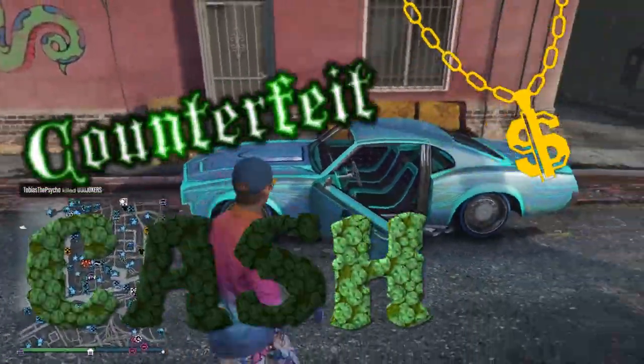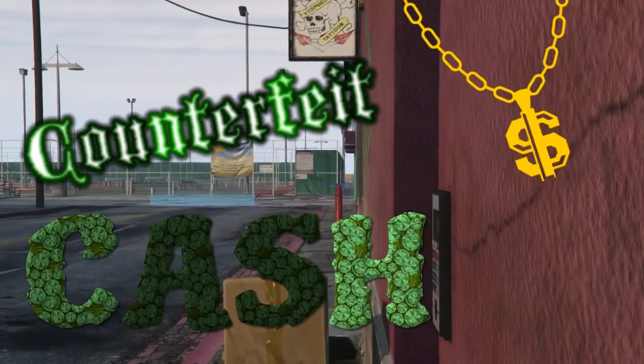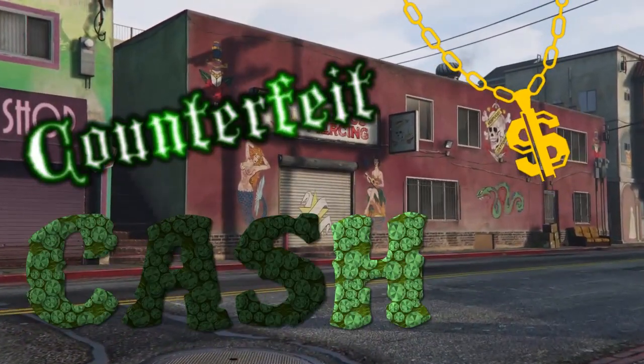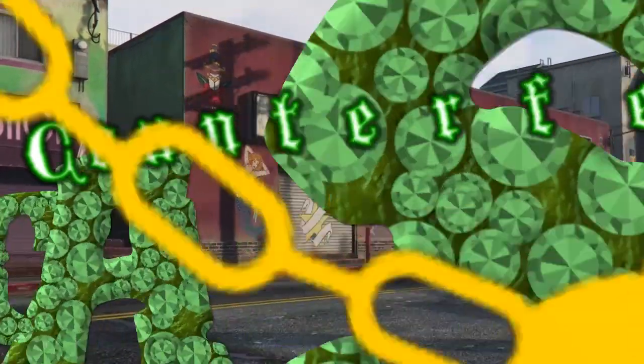Hey, how's it going guys? Eggly Bagel Face, the Monts T-Rex, here for you with another Grand Theft Auto V special on the businesses for the Motorcycle Club Biker DLC that are all on sale for 30% off right now.